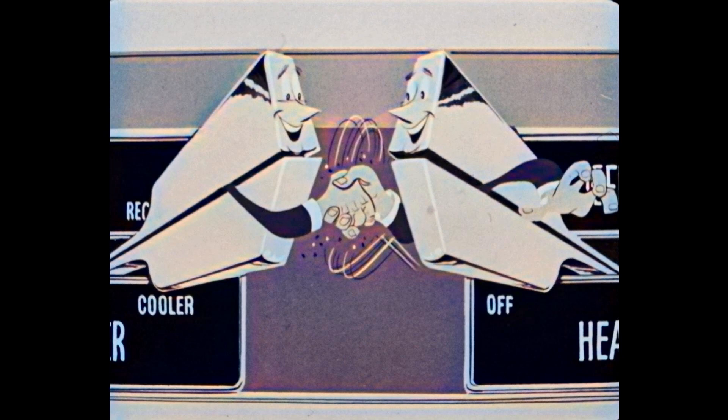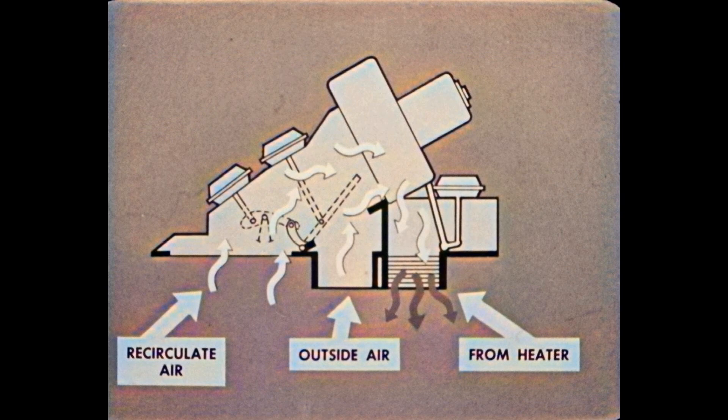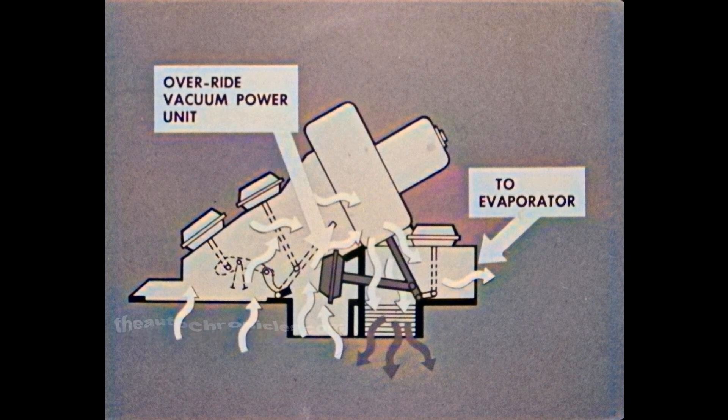Another new feature the owner will like: the heater and air conditioner systems can now be operated at the same time, helping to control humidity conditions in the car both summer and winter. You'll recall that last year a vacuum-operated air valve directed the air from the blower through either the heater core or the evaporator, actuated by the air conditioner/heater vacuum power unit. The same valve and vacuum power unit are still used, but a new vacuum power unit has been added to hold the air valve in a midway position when both the air conditioner and heater are turned on, so that part of the air passes through the heater and part through the evaporator.